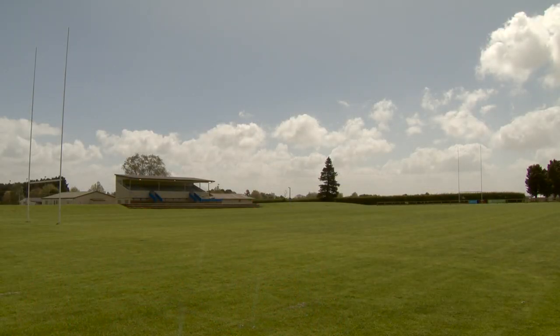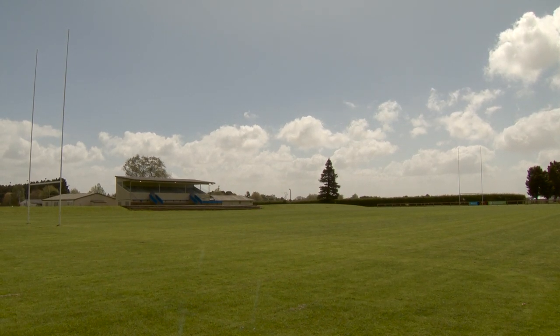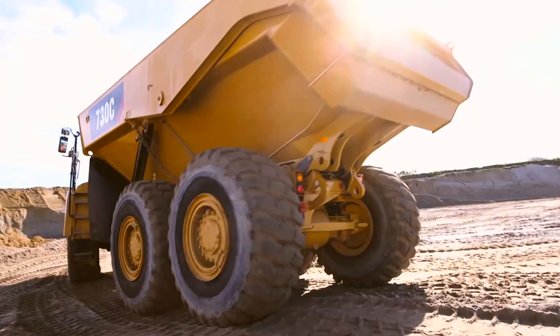Designing and constructing 22 kilometres of Expressway generates some big numbers. Imagine this rugby field piled hard with dirt, 8 metres high — then imagine that rugby field 100 times over. That's how much dirt will be shifting: over 4 million cubic metres.